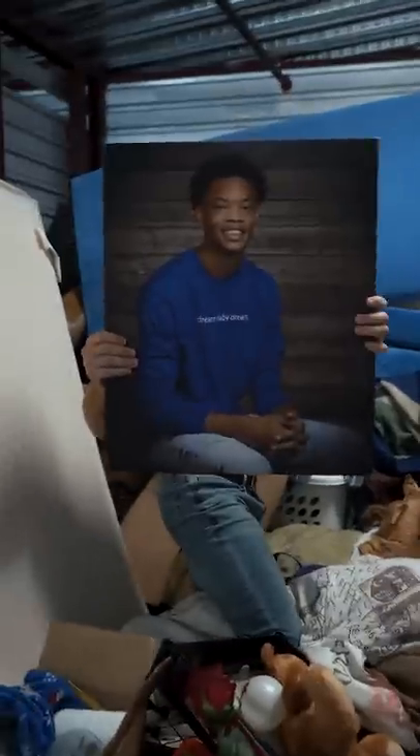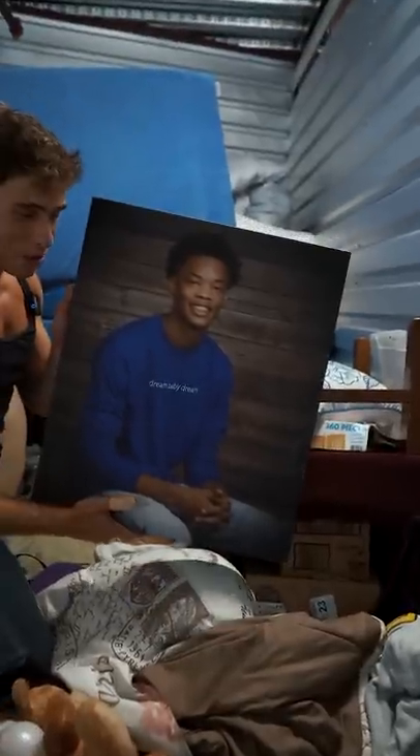What is that? Wait — bro, this is this dude's storage unit!